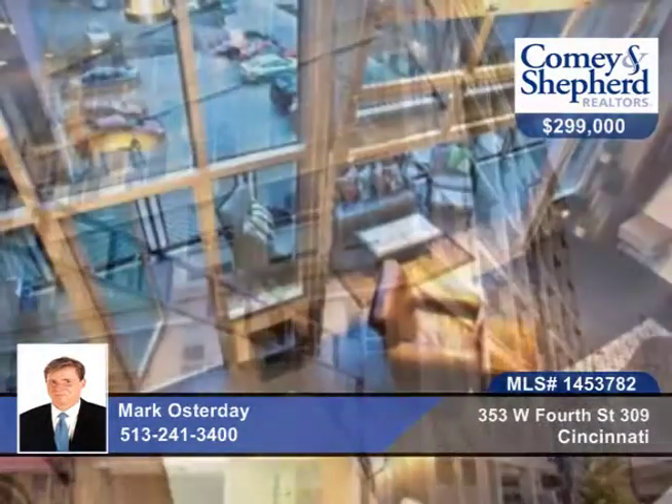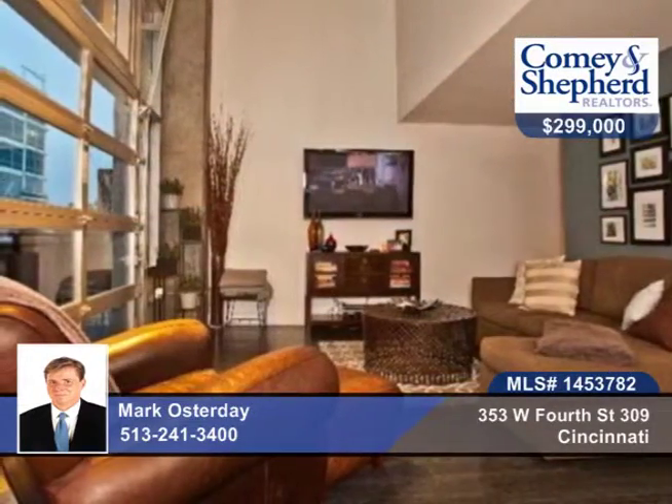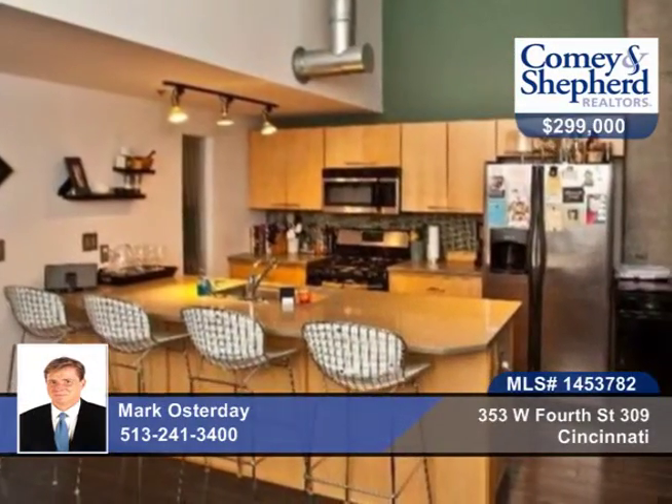This two-bedroom, two-bath home in Parker Flats has been updated and has beautiful decor throughout. There's a huge balcony and awesome city views, garage parking, and an intercom entry.